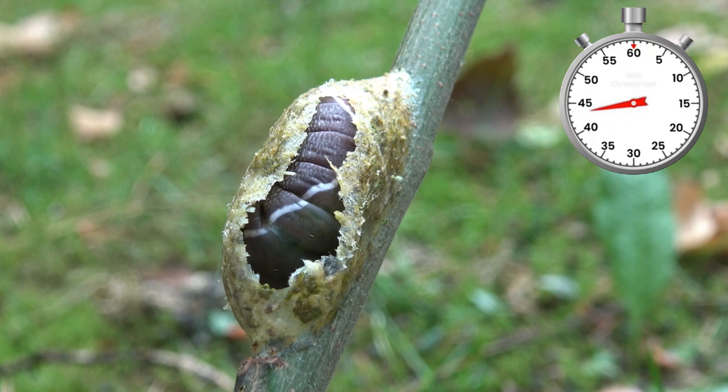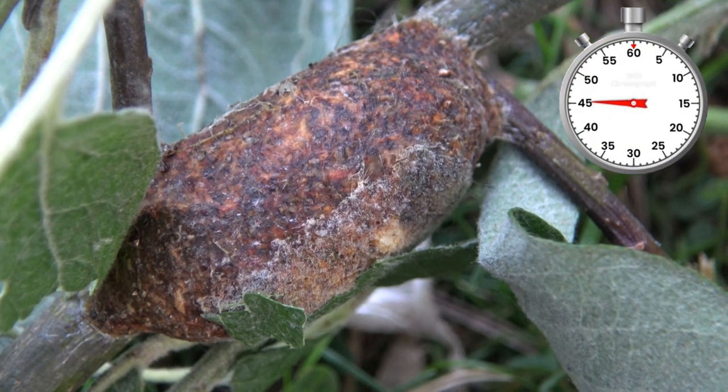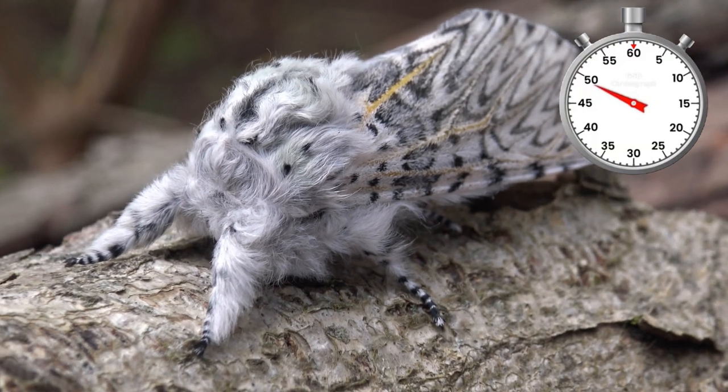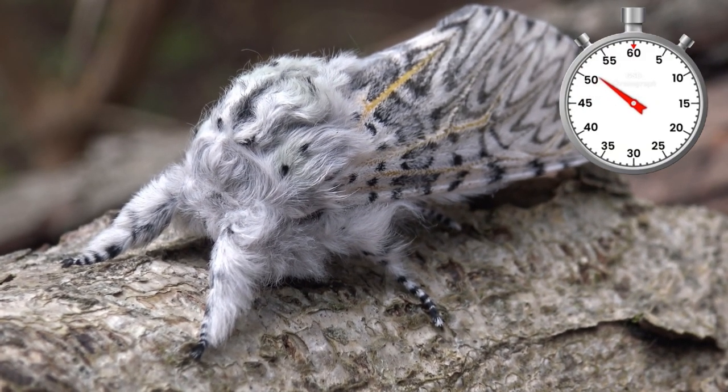Fully grown, they spin cocoons made from chewed up wood which are extremely tough and protect them from determined predators. It takes one year for them to hatch, and then the moths pop out after overwintering in their cocoons.